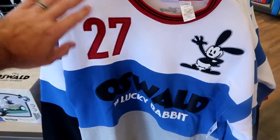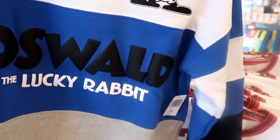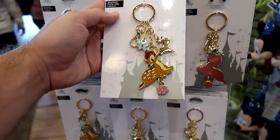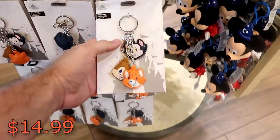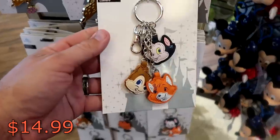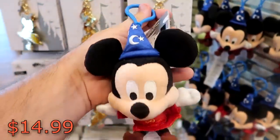For $64.99 there's actually a brand new embroidered Oswald the Lucky Rabbit pullover sweatshirt — look at the Oswald there, it says '27,' has Oswald the Lucky Rabbit on the front with a stripe pattern, and 'Disney Oswald the Lucky Rabbit' embroidered on the back side. Let's check out some of the new keychains — look at this Bambi one with a butterfly, a flower, and Thumper at $14.99. There are some leather stitched ones also at $14.99, and a Sorcerer Mickey that would be really cool on your backpack at $14.99 with a little plastic clip.